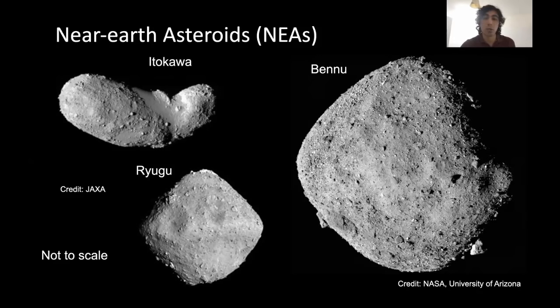Ryugu is a similarly near-Earth asteroid that was visited by a Japanese mission called Hayabusa-2, which also collected samples from this asteroid and is bringing them back to Earth.